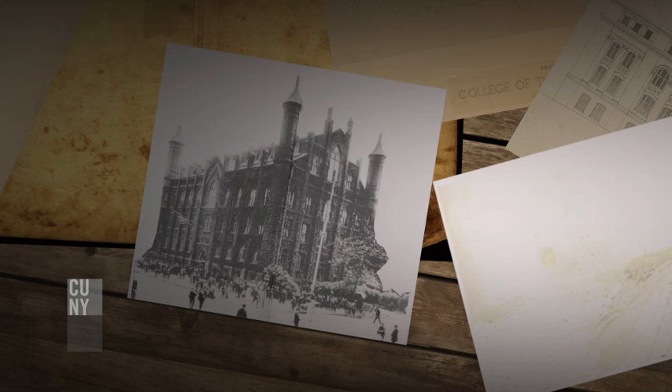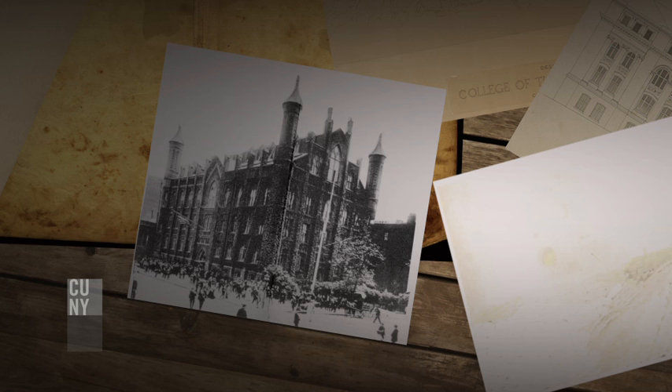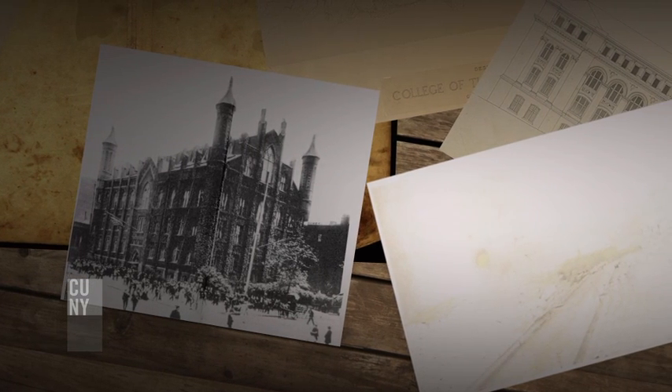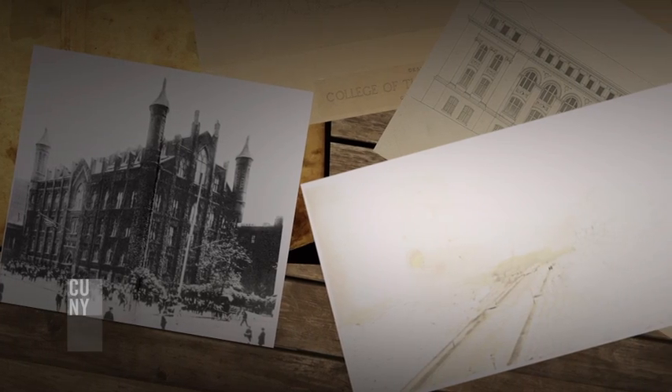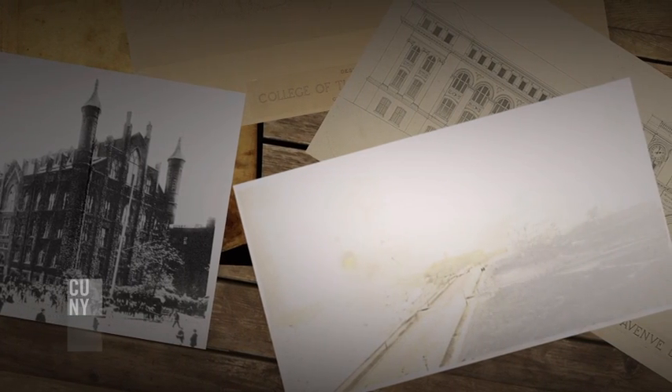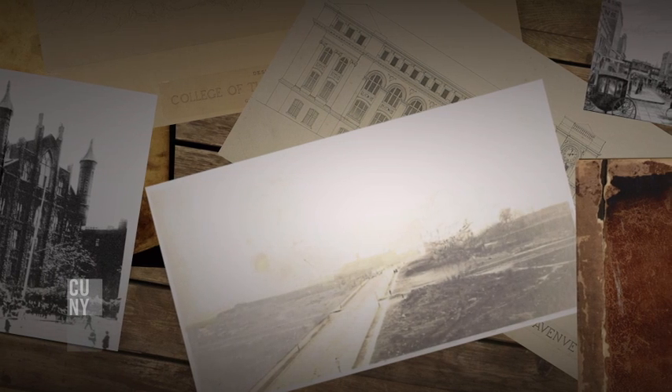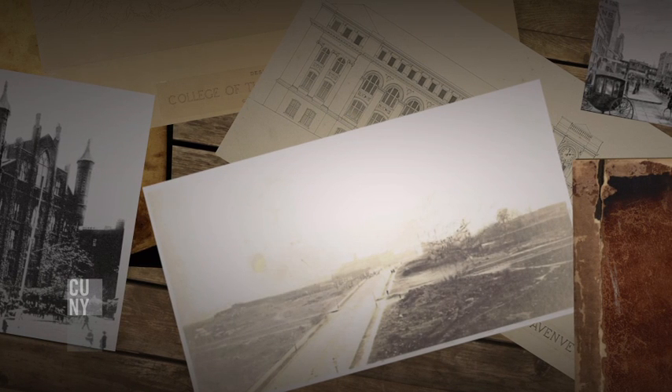In the late 19th century, City College, after inhabiting borrowed space in Midtown for about 50 years, decided that it needed its own campus and that that campus would be a world-class piece of architecture that would be emblematic of the commitment to make this institution one of the great universities of the Western world.